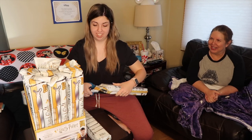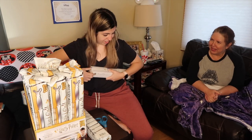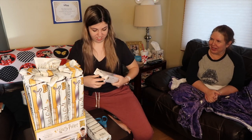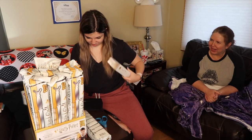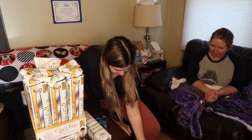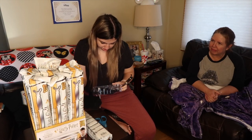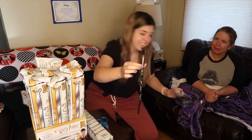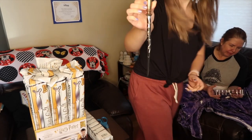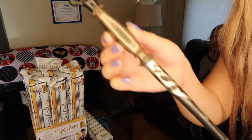I have 11 to open. So excited! And this one's cool — this is it. It's Slughorn. Oh my gosh, that's so cool!